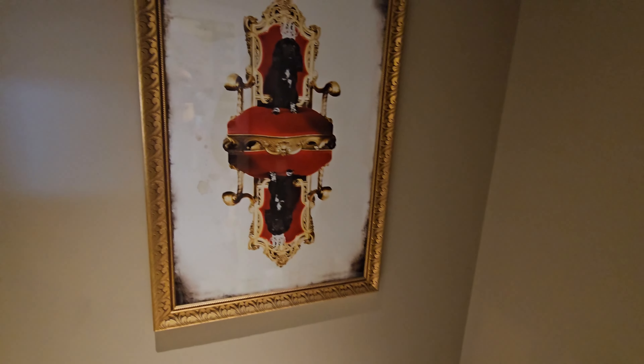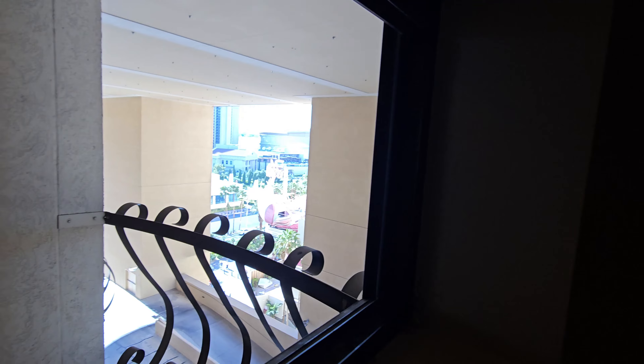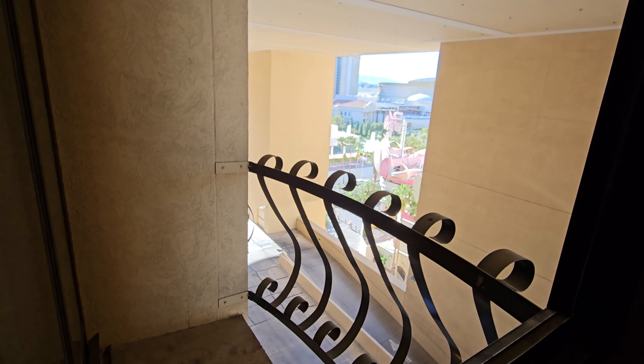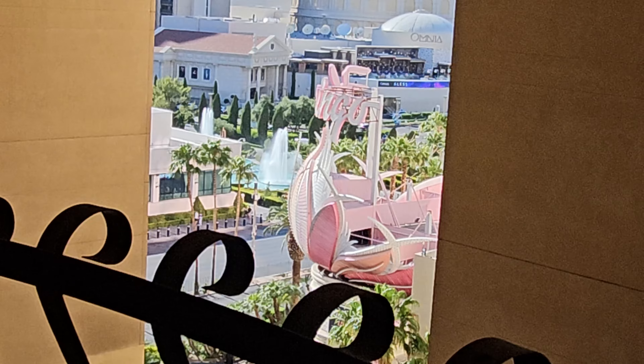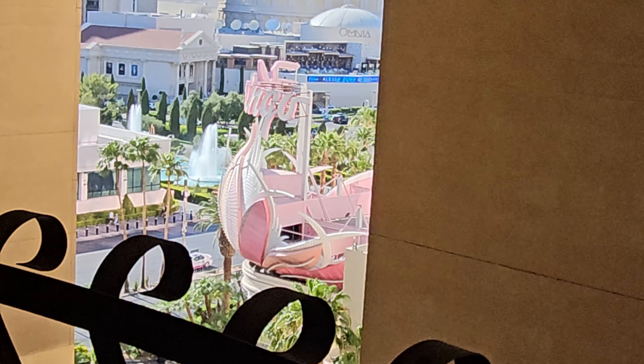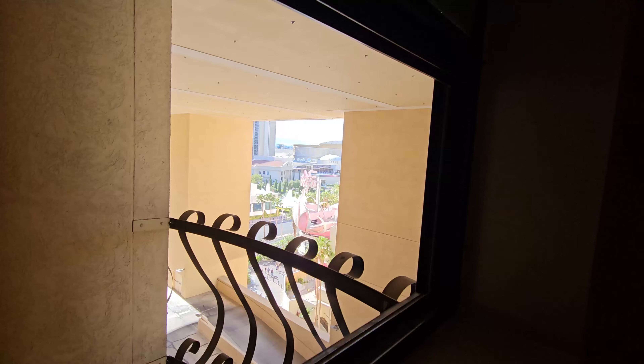The thing with the Cromwell and the rooms — the way the building is built, you literally are facing two different directions. All the rooms on one side have this view, which is barely a view at all. But if you want to pay a little bit more, you'll be facing the other way, which is a guaranteed strip view. So if you want a view, make sure you book the one that says strip view.